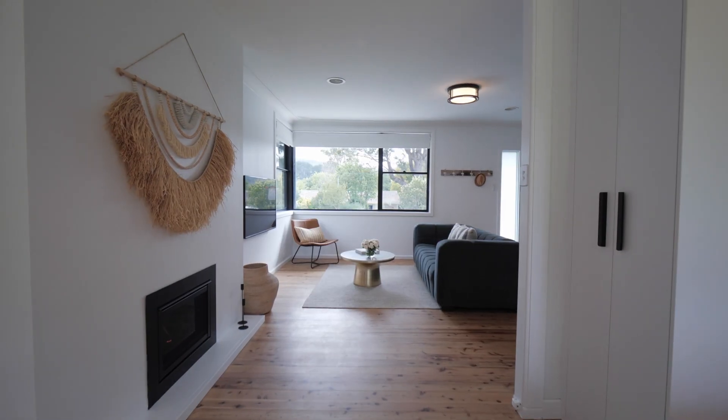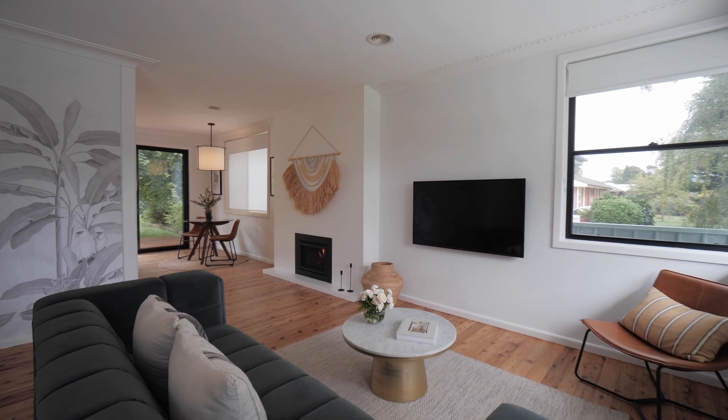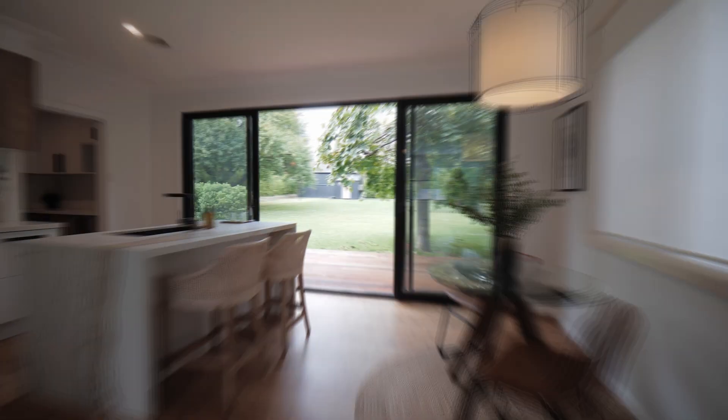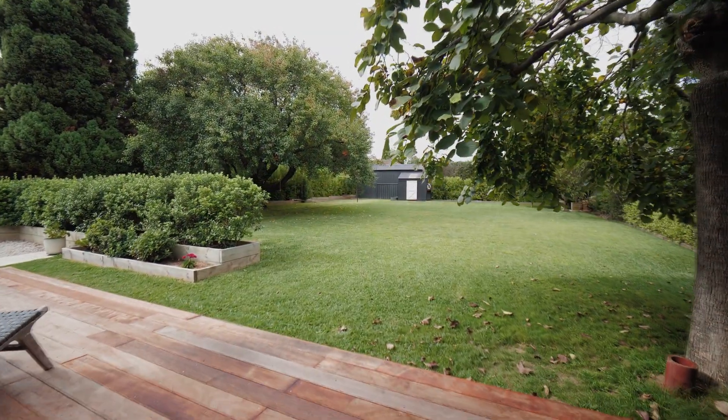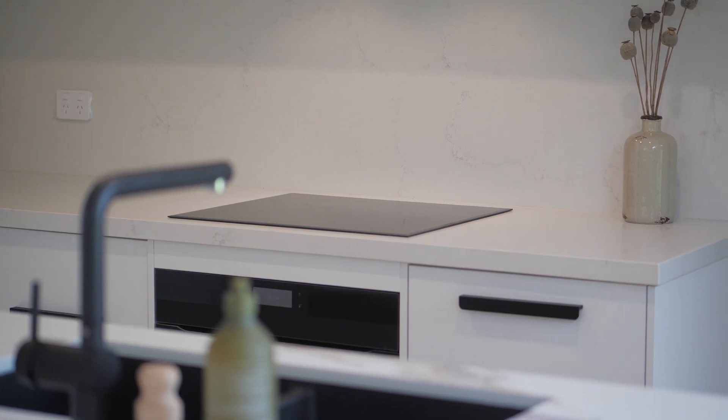The owners have curated the perfect blend of all the modern conveniences you may desire, combined with an open and airy feel enhanced by high ceilings and thoughtful touches, all benefiting from an abundance of natural light.